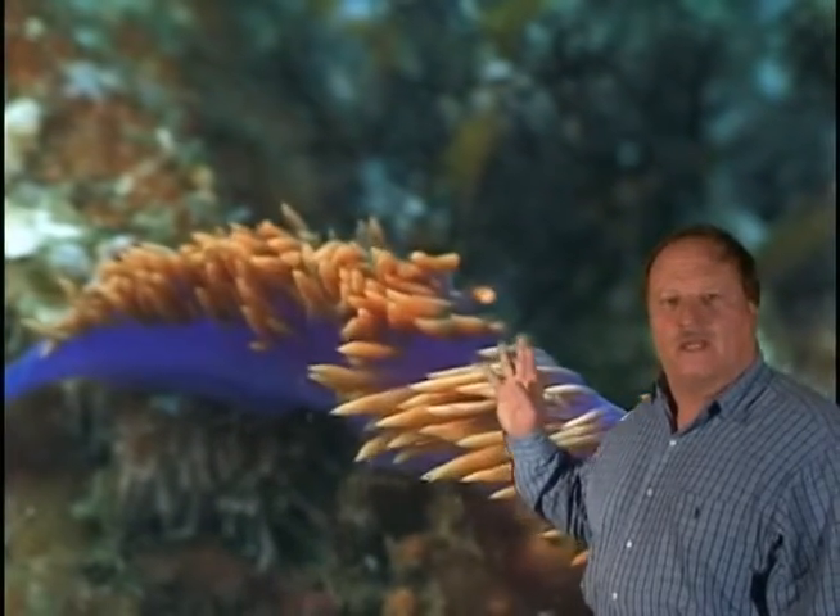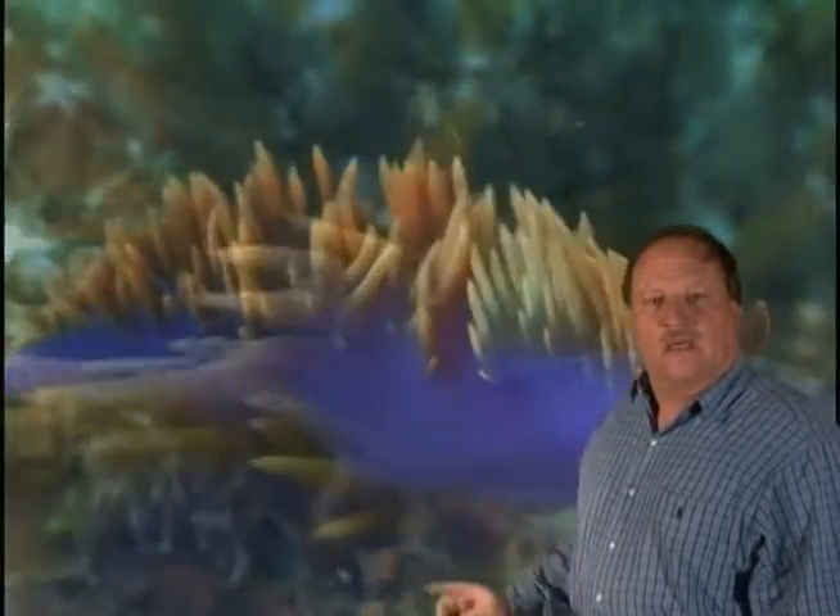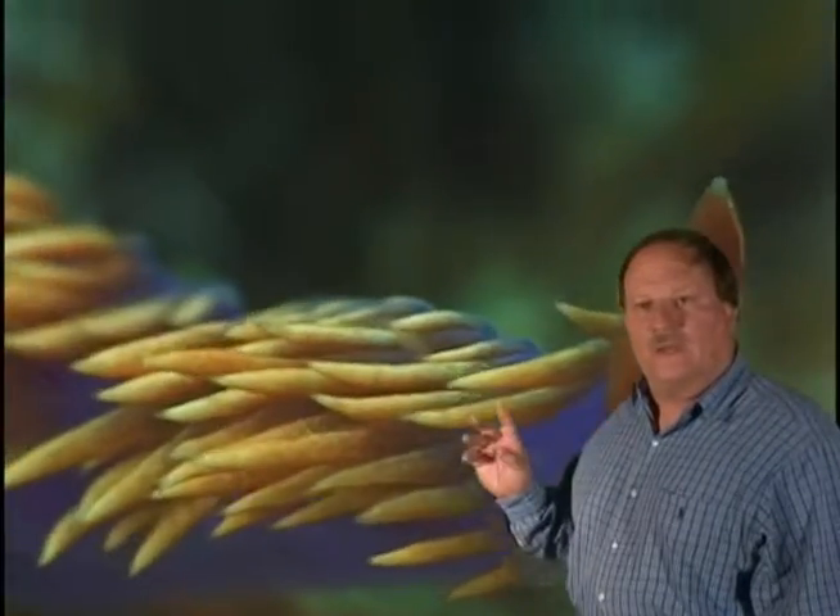The bright orange hairs on its back are actually extensions of its stomach and contain powerful stinging cells harvested from the small anemone and coral-like animals that it eats. The nudibranch uses these stinging cells as a natural defense, preventing fish from eating them.